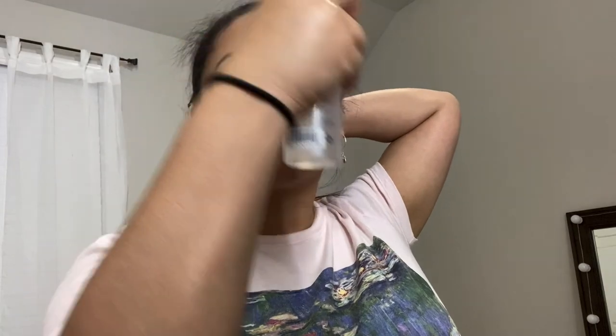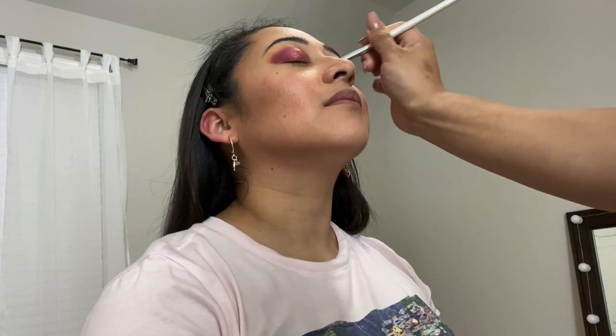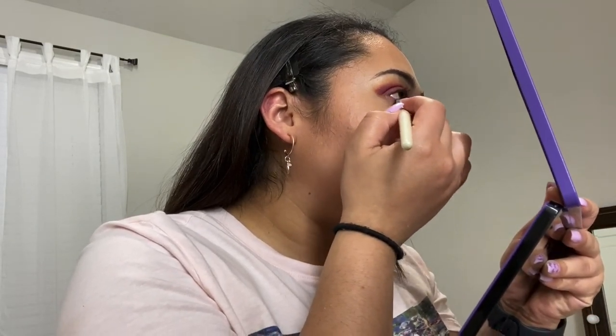Here I'm going to spray the Morphe Luminous Setting Spray. It's fairly new, it's meant for a dewy complexion and I really loved it. Nelly had the idea to add something to the inner corner to make the eyes pop a little bit more, so she is applying D2 and I'm just going over C4 at the lower bottom lash line.